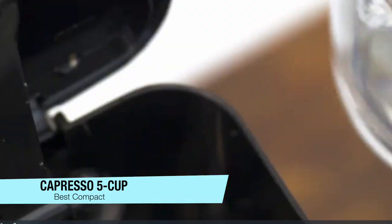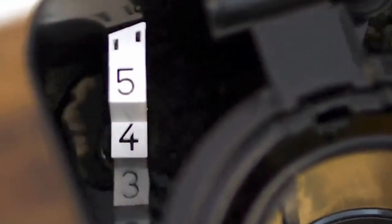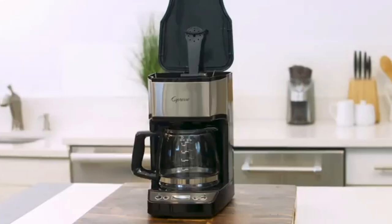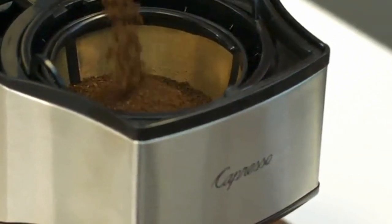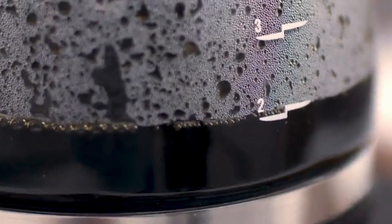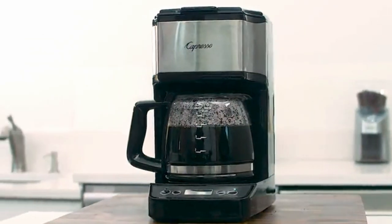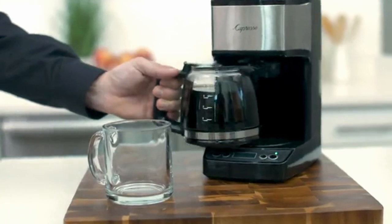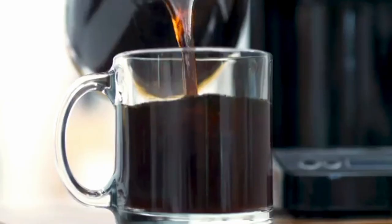The next recommendation is for the best compact coffee maker — the Capresso Five-Cup Mini Drip Coffee Maker. If you're only serving one or two people or don't have a lot of counter space, this is a great option. It can brew up to five cups in less than 10 minutes, it's programmable, keeps coffee warm for two hours, and has an automatic shut-off so you never have to worry about leaving it on.